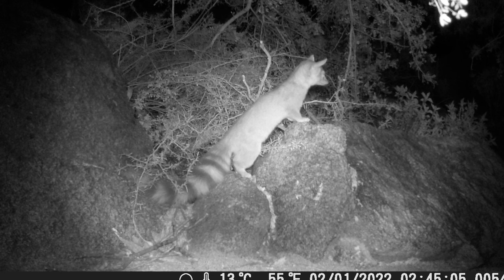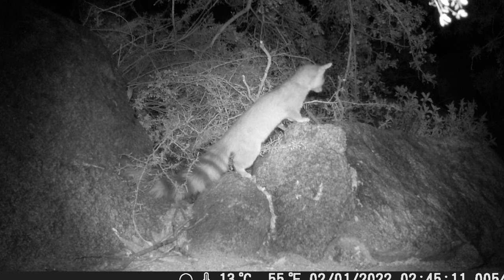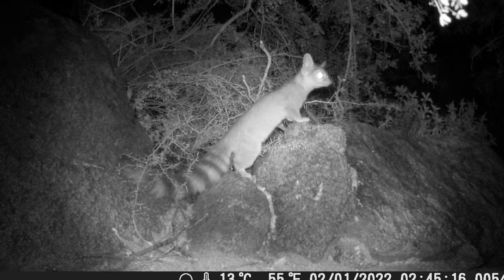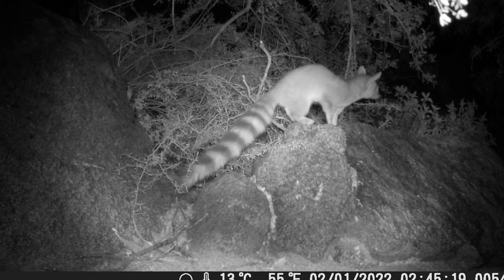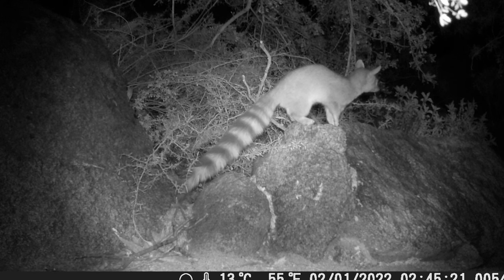Ringtails can be found from southwestern Oregon, south through California, southern Nevada, Utah, Colorado, Texas, my home state of Arizona, New Mexico, Oklahoma, Kansas, Baja California, and northern Mexico.